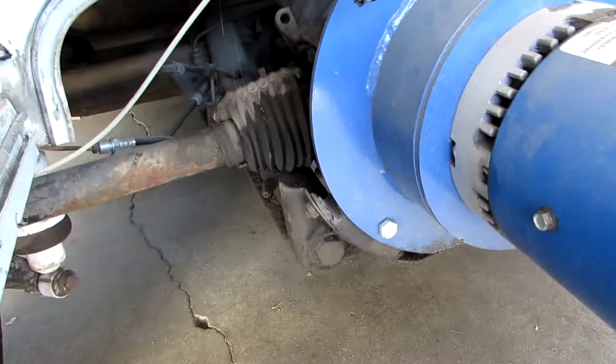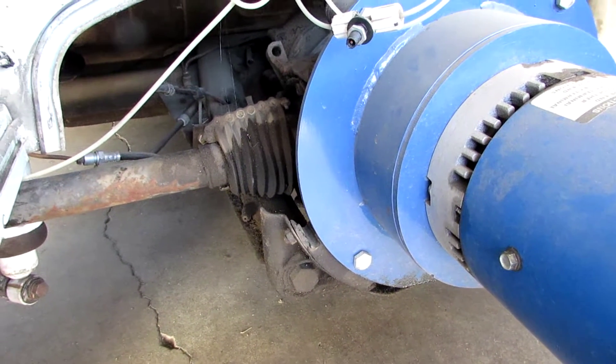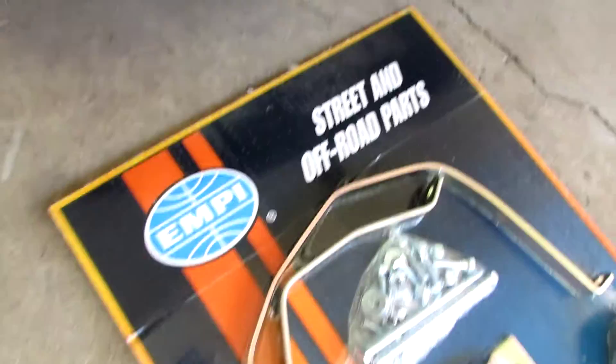Because that motor mount there is broke, is busted. And I got some new axle boots to put on too. I got this stuff in the mail and it's pretty dope.